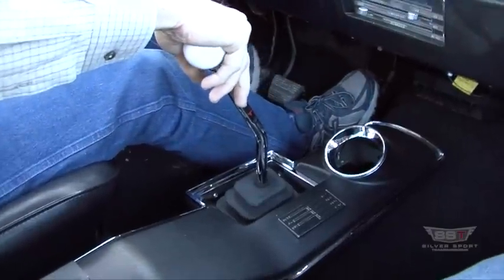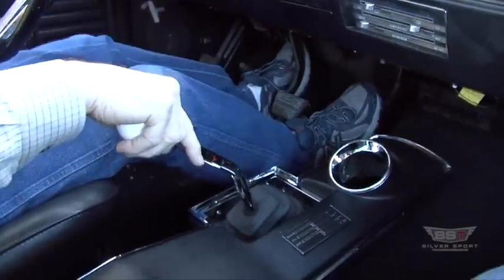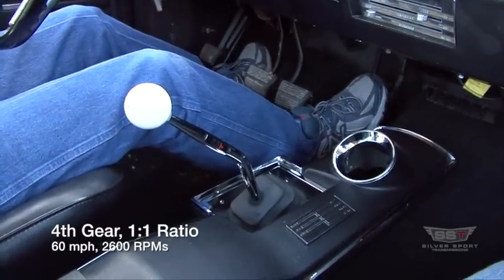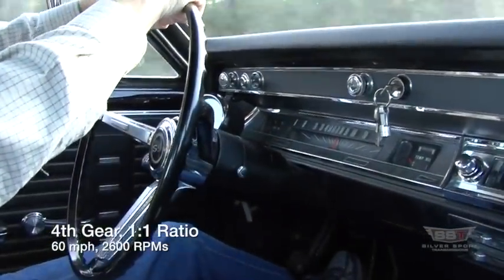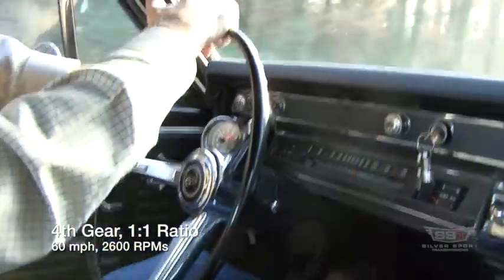The fifth and sixth overdrive gears drop the RPMs down to a level your car can sustain for thousands of miles at a time. In fourth gear, we're at 60 mph and running about 2,500 to 2,600 RPM.